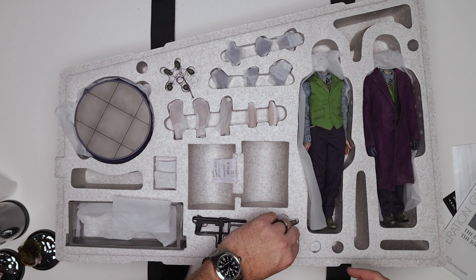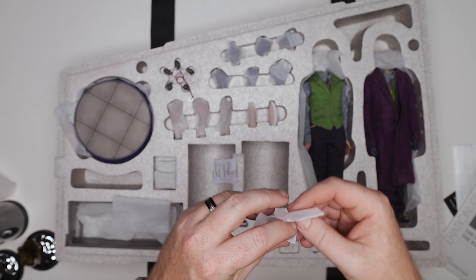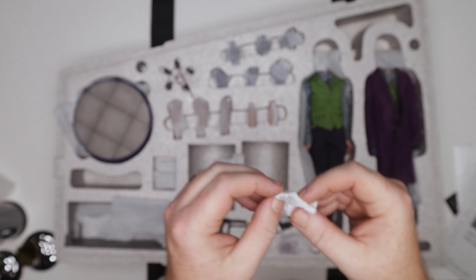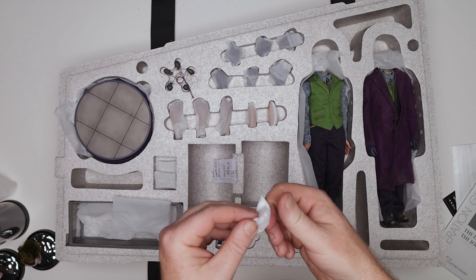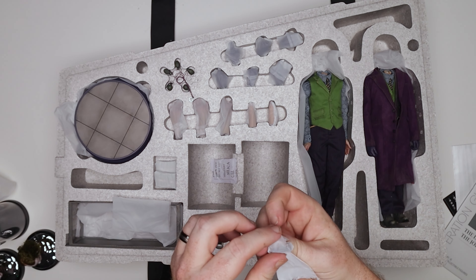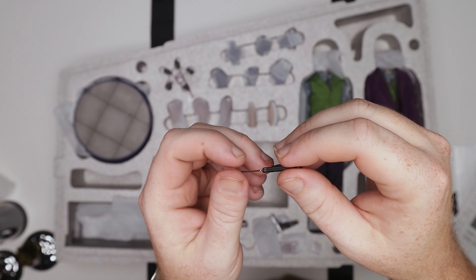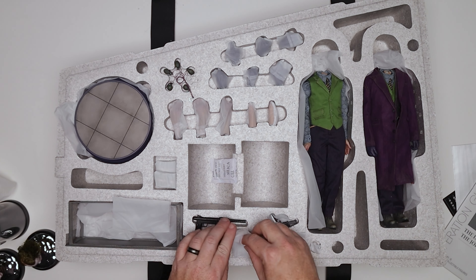We have some playing cards — I won't take all those out right now, don't want to lose them. We've got handcuffs — we'll look closer at those in a second. This is going to be his knife. It is the knife. That's plastic — that's the first plastic piece we've gotten. The blade doesn't appear to be die cast, but it does retract. Cool.